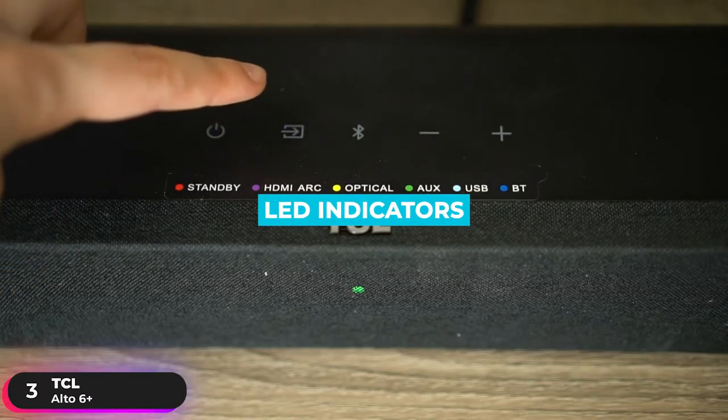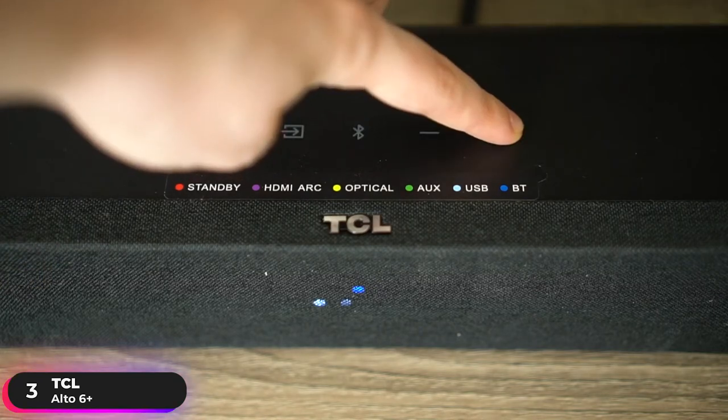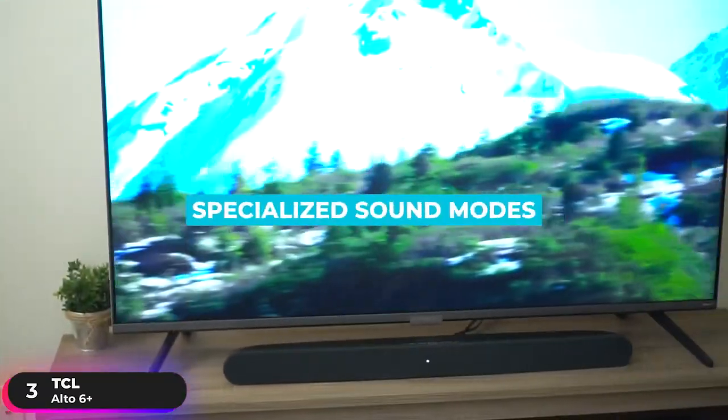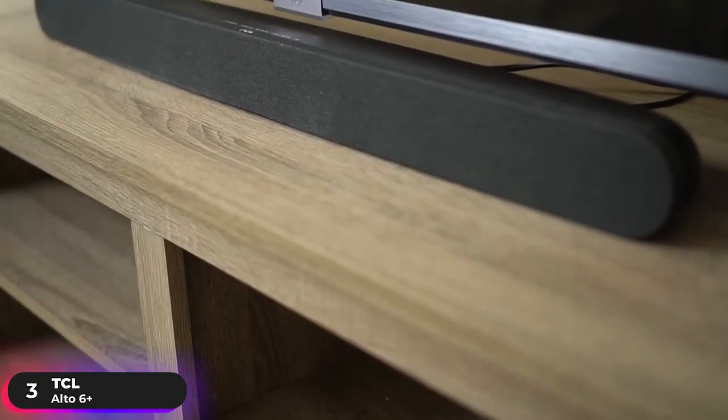It features LED indicators with one RGB LED for input and four white LEDs for sound modes. Dolby Audio Decoding maximizes clarity and creates incredible room-filling virtual surround sound, while specialized sound modes for movies, music, and TV are tailored to enhance your listening experience.